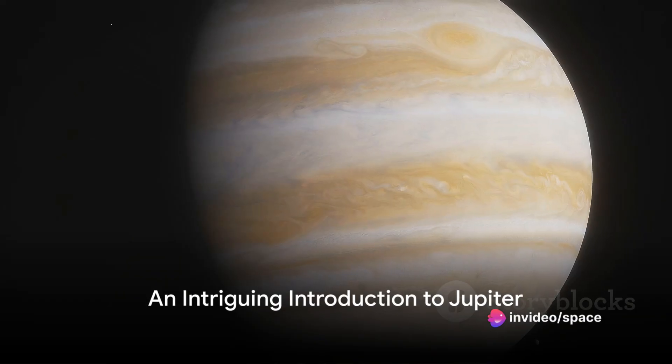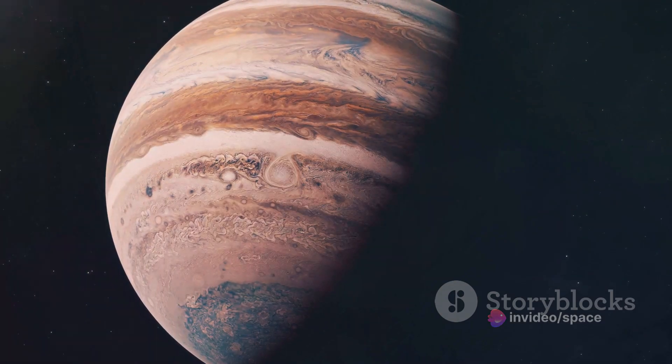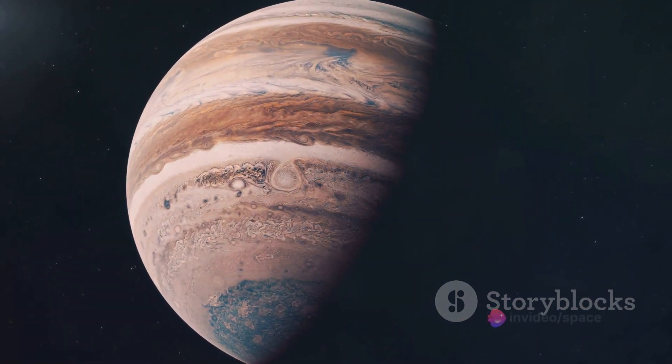Have you ever wondered why Jupiter, the largest planet in our solar system, has such a massive size compared to other planets? This colossal celestial body, over 11 times the diameter of Earth, has long piqued the curiosity of astronomers and space enthusiasts alike.